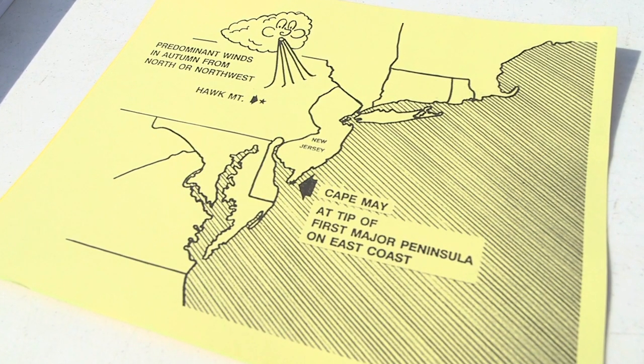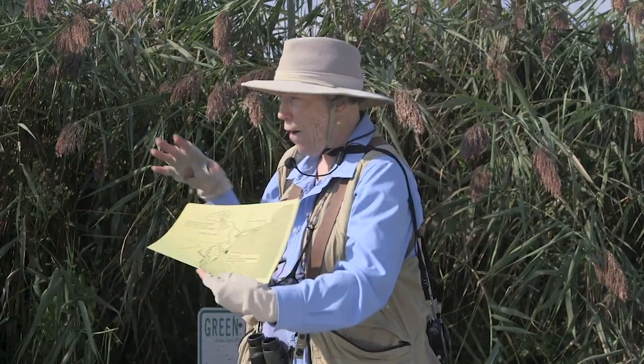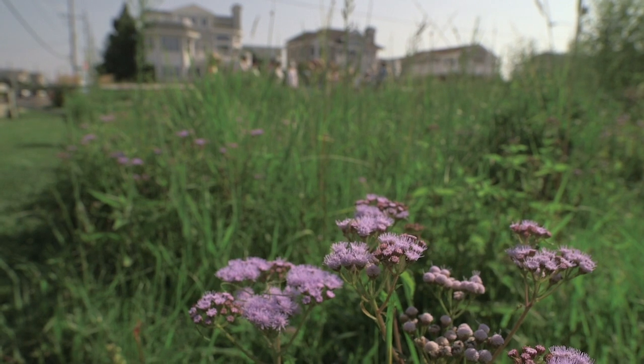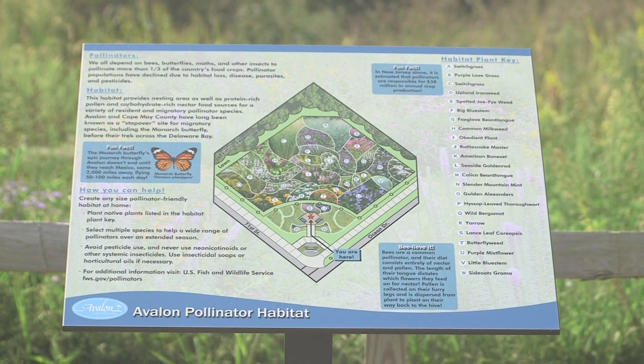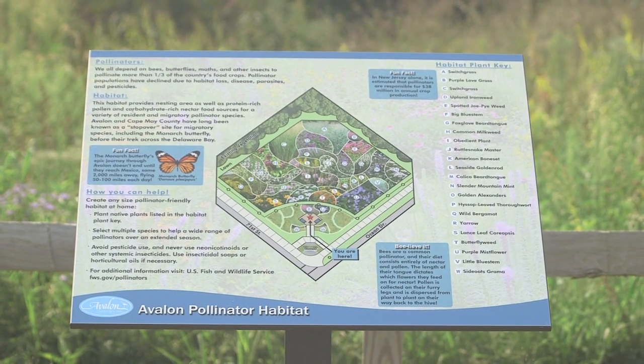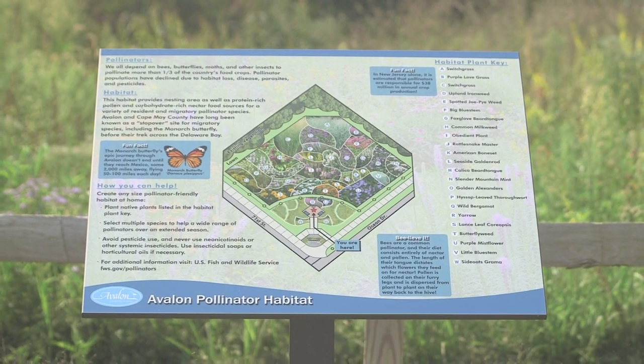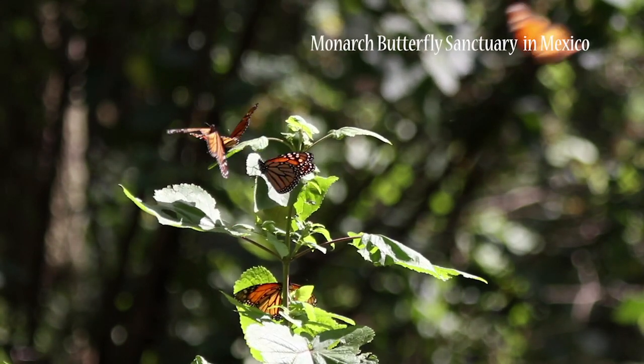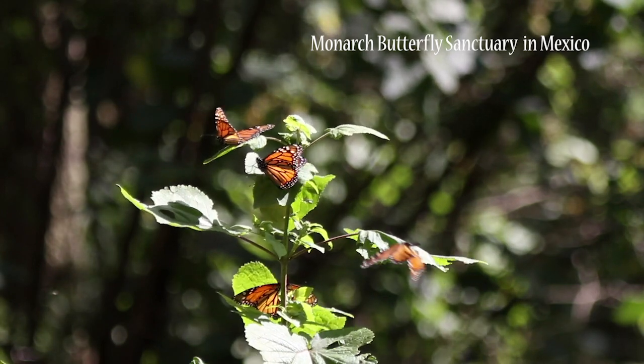Big numbers concentrate here, so that's one of the reasons it's so important for us in this area, especially, to create habitat — pollinator gardens like this one. Not only are the monarchs making this amazing migration all the way to Mexico, to the mountains — that's where they have to winter.